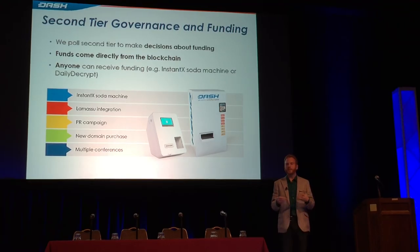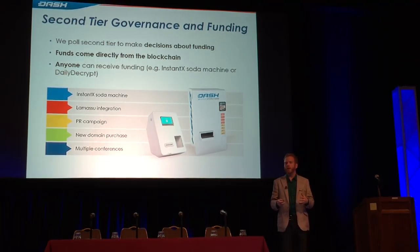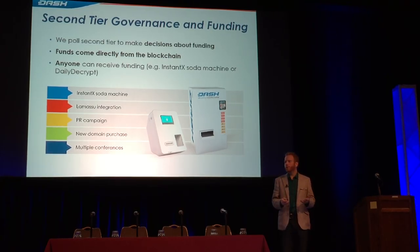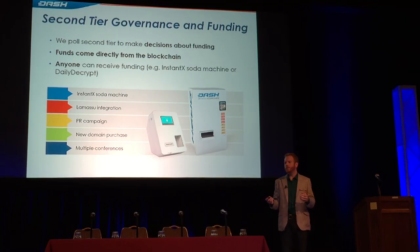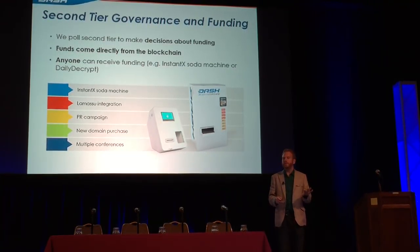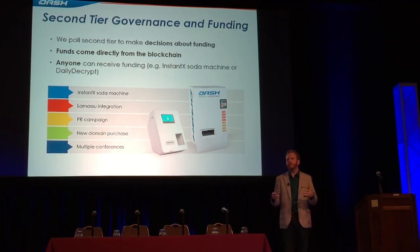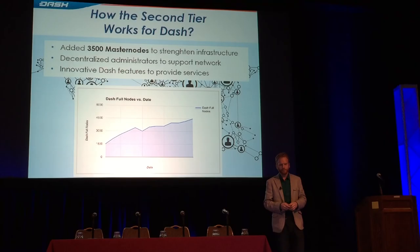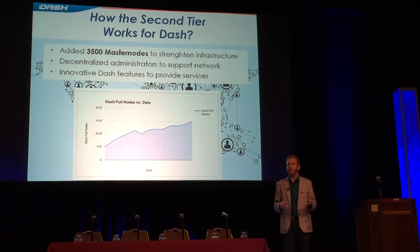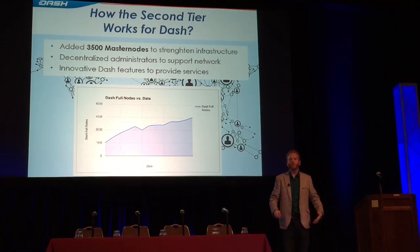Dash.org, for example, was successfully proposed and we purchased the domain. We've also funded three separate conferences with this feature, and we've funded an Instant X soda machine. We've funded Lamassu integration, which will put us in up to 150 ATMs all around the world, and we've funded three PR campaigns so far. This has proved to be really valuable for a decentralized project because it's really difficult to keep asking for donations over and over when no one wants to foot the bill for the whole currency. So far we have 3,500 masternodes, which represents 3.5 million Dash — it's substantial and it proves that the model works. It's been a very powerful incentive for drawing in investors and bootstrapping our infrastructure.